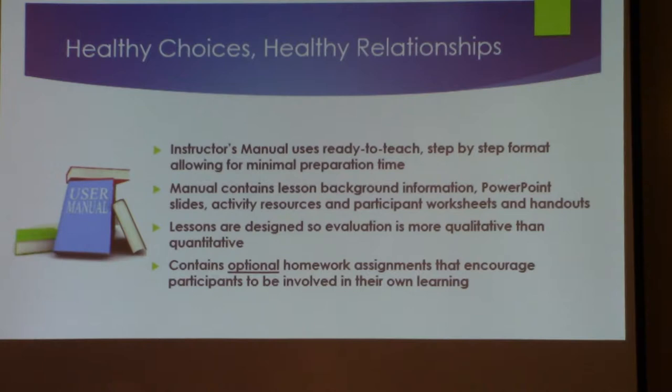A lot of the lessons will say, as an option, you might want to talk this over with a trusted adult — whether that's a parent, older sibling, uncle, aunt, or a clergy person — someone they trust. This encourages them to discuss certain concepts with people who can give more feedback and help them in their decision-making process and in how relationships grow.